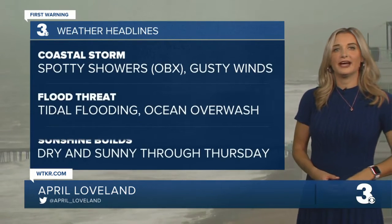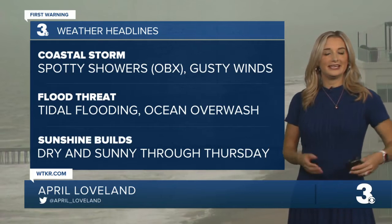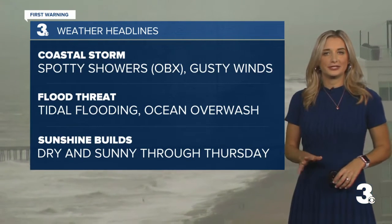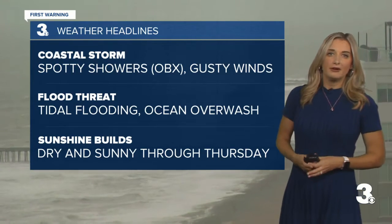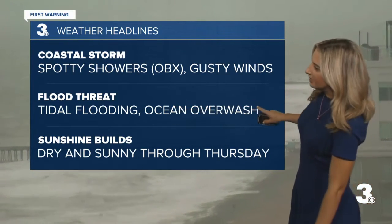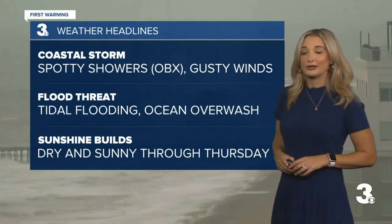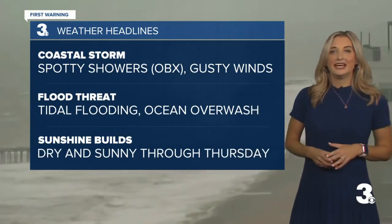I think on the windy side, I'm sure it's very sand-swept there as well. Looking at our weather headlines, we're tracking that coastal storm that's bringing us all this wind and maybe even a few spotty showers across the outer bay. It's not going to be our huge story today — the biggest story is the gusty winds and our flood threat. We have tidal flooding and some ocean overwash. As we head into the start of the work week, we'll finally say goodbye to all of this. It's going to be dry and sunny, and that dry weather looks to continue through Thursday.